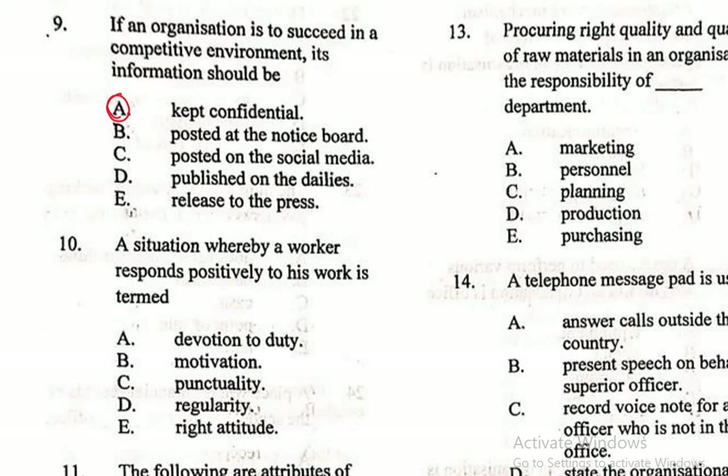Question 10: A situation whereby a worker responds positively to his work is termed — A. Devotion to duty, B. Motivation, C. Punctuality, D. Irregularity, E. Right Attitude. The right answer is Right Attitude. Once a worker has the right attitude, the person will be devoted, will be motivated, will get to work early and on a regular basis. Right attitude is virtually everything.